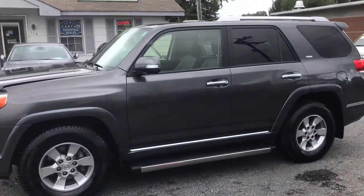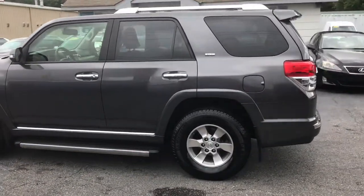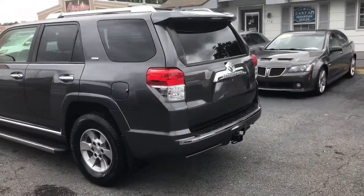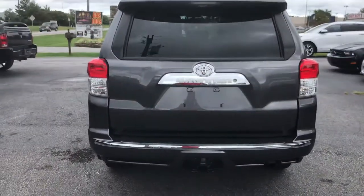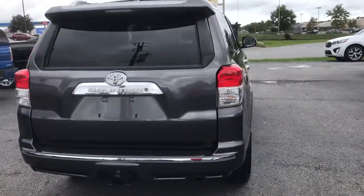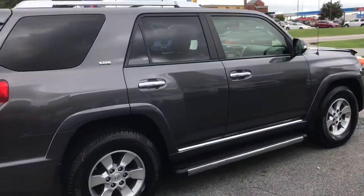This SUV has tinted windows in the rear. It has alloy wheels and brand new tires. This is a really clean 4Runner. It has the tow package, nice chrome accents, and as you can see in the rear, it also has the parking sensors. As we come on around, you can see this truck has no dents or dings and is just really clean.